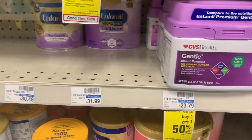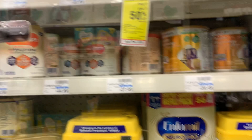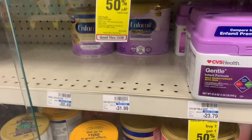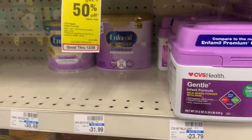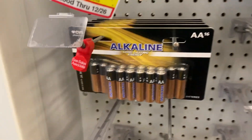I found the item the customer wants right here, but there's a lock on this cabinet so I have to go get an associate. It's the last one left — this is annoying. The second item I need has the same issue.